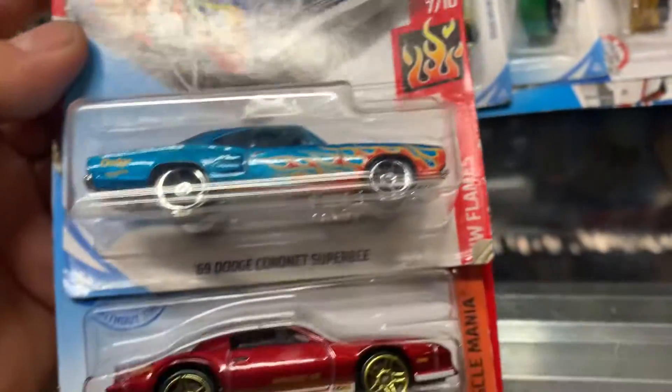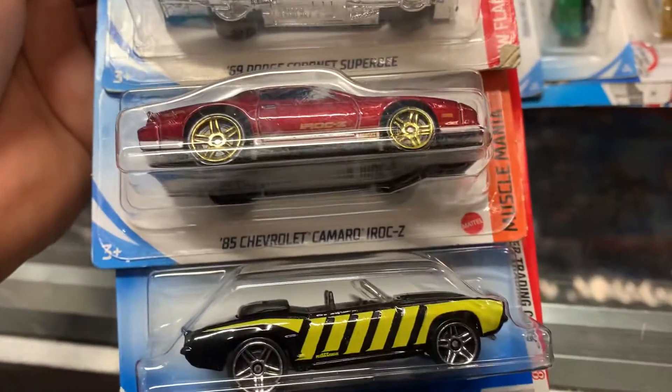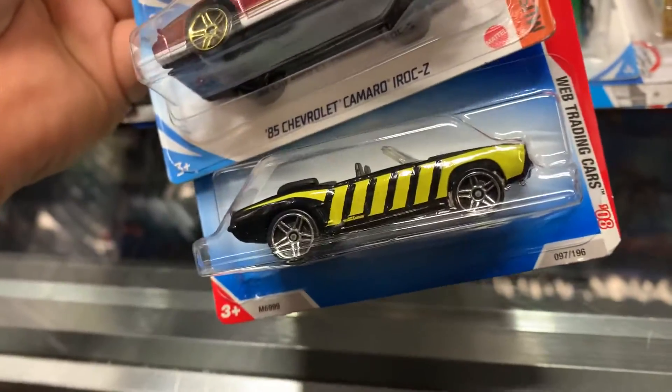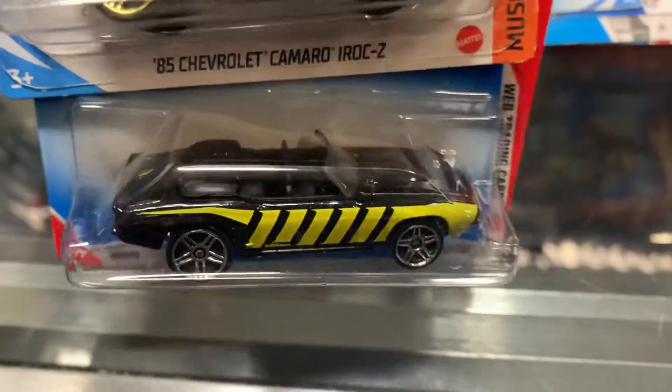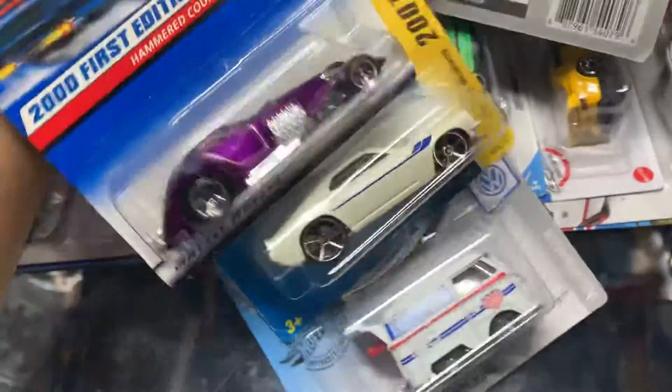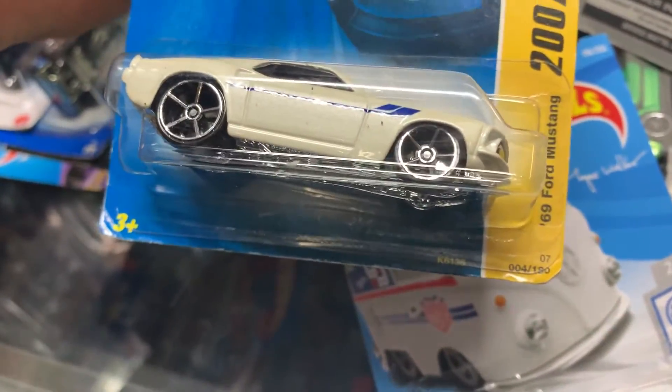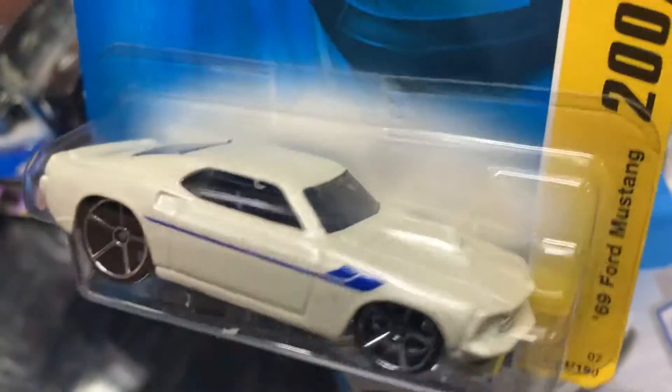69 Dodge Coronet Super B. 85 Chevy Camaro IROC-Z. And a 69 Chevy Camaro — kind of reminds me of a Bumblebee or something. Some goodies — Hammer Coupe, 2007 new models. 69 Ford Mustang, beautiful color — it's like a pearl.